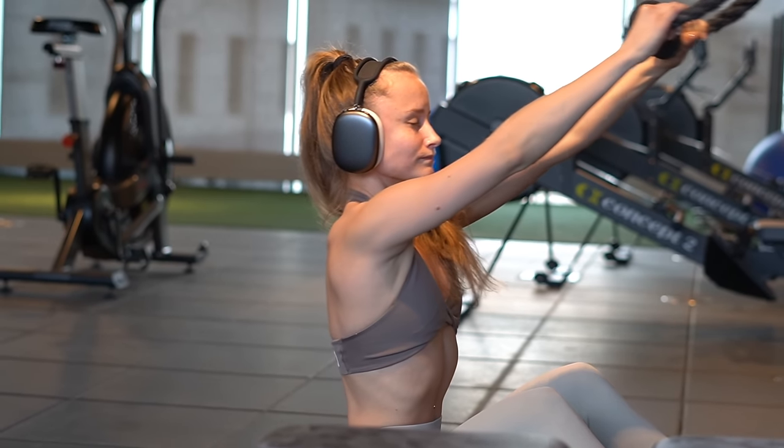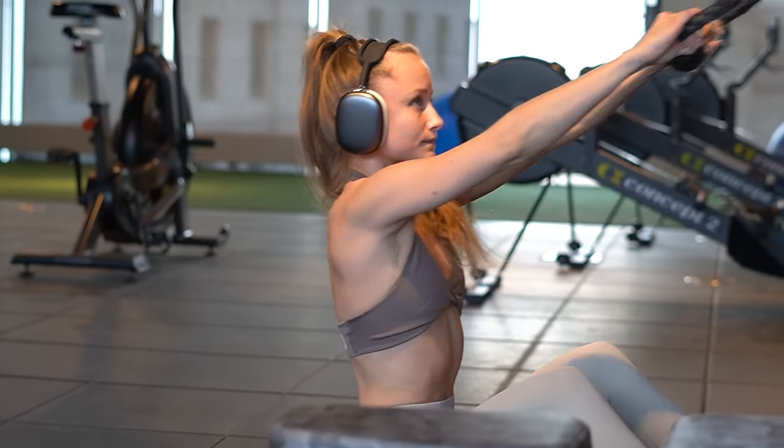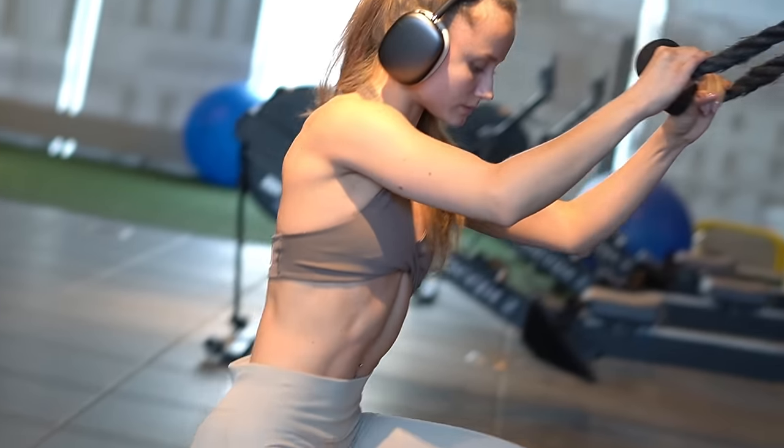For the rear delts we did face pulls — three sets of 15 reps. We pulled back above eye level to focus on our rotator cuffs, and after the muscle gave up we finished the set at shoulder height to completely exhaust the rear delts. The rest of the shoulder workout consisted of dumbbell shoulder press and machine lateral raises.